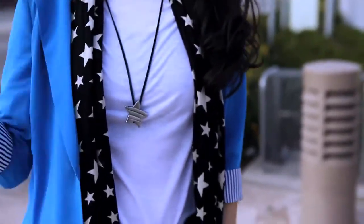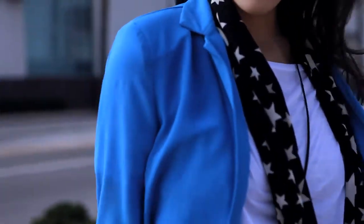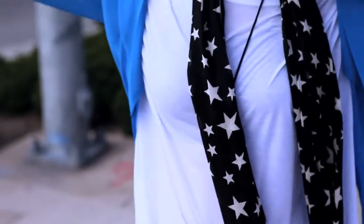This jacket is a really fun statement piece. I definitely don't own anything similar to it. It's a really unique cut and I love the bold color. The stripes on the sleeves are really nice accents and I love the button detailing on the tail end of the jacket as well.